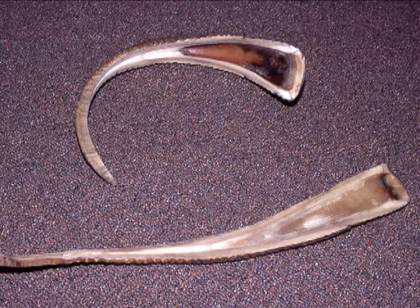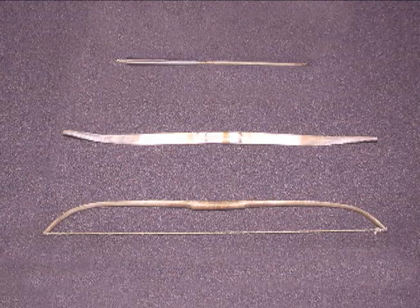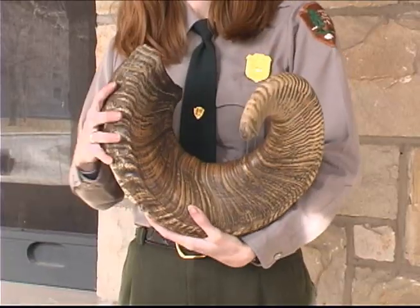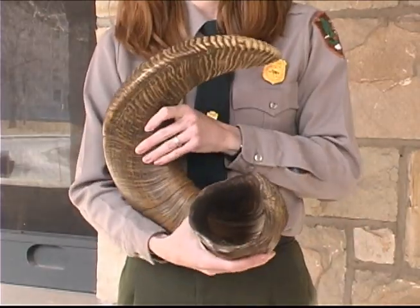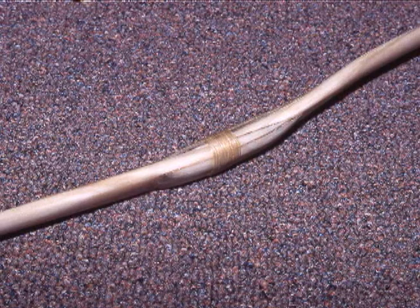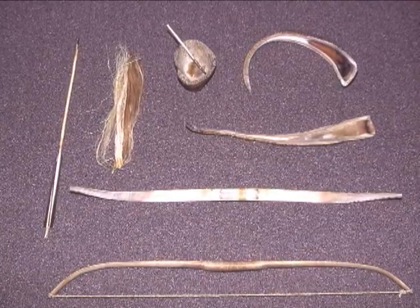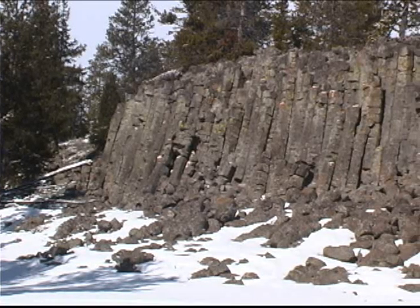From the horns of bighorn sheep, they made awls, ladles, spoons, and other tools. Sheep Eaters also manufactured powerful hunting bows from the horns of bighorn sheep. They soaked ram's horns in hot water — perhaps in hot springs — to make them soft and pliable, then straightened them and joined two together, wrapping them with sinew in the middle to form a strong bow. The sheep's horn bows, as well as the hides and clothing of the Sheep Eaters, were prized trade items among other tribes. They lived in the Yellowstone region until the late 1800s, before moving to the Wind River Reservation.